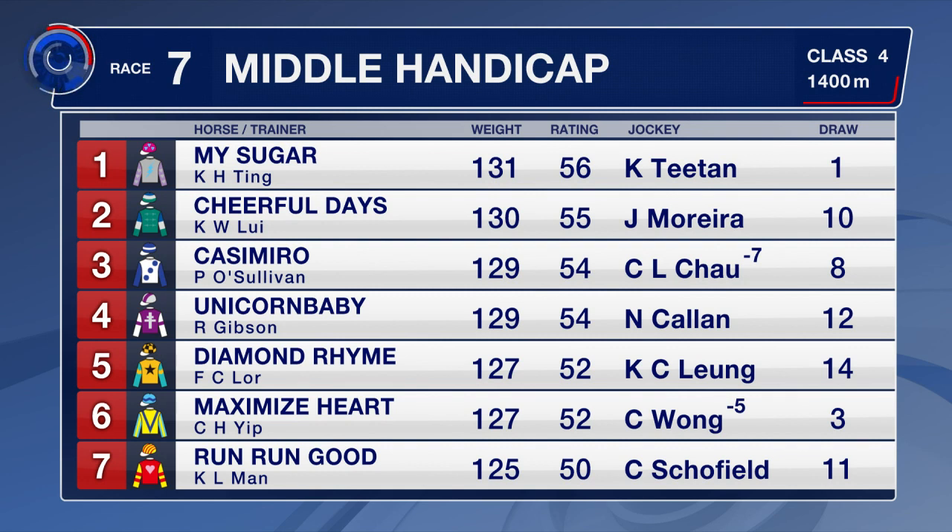Cheerful Days is the beaten favourite last time out and gets barrier 10. He was run up to Nam Jong-sing. Casemiro landed a bit of a gamble, beating all for St Paul's last time, who's won since. Diamond Rime was the last out course and distance winner.